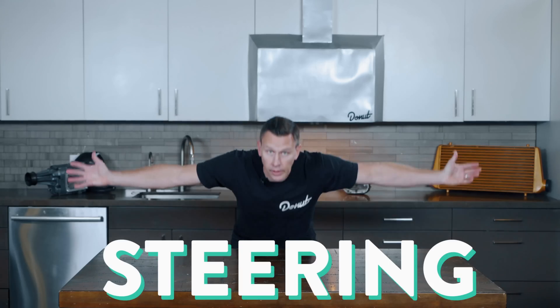Today we're talking about one of the most important functions of a vehicle, right up there with going and not going. Steering! If we didn't have steering, we'd all just go in a straight line and never be able to turn, and that might work if the earth was flat. But it's not flat, you dummy.